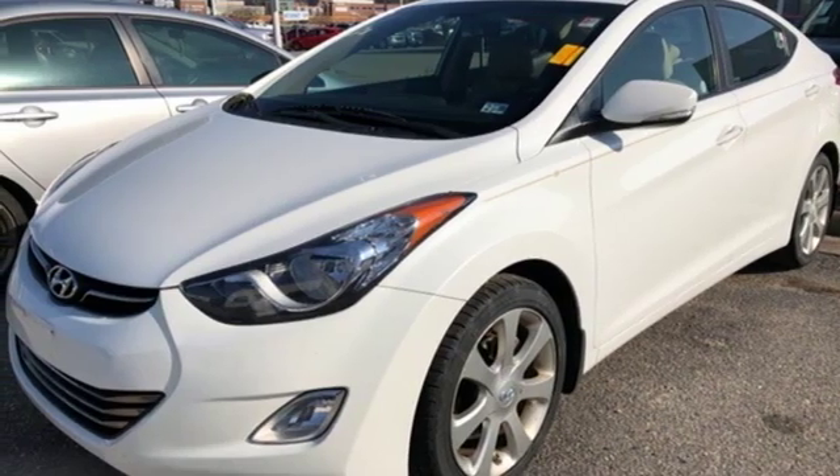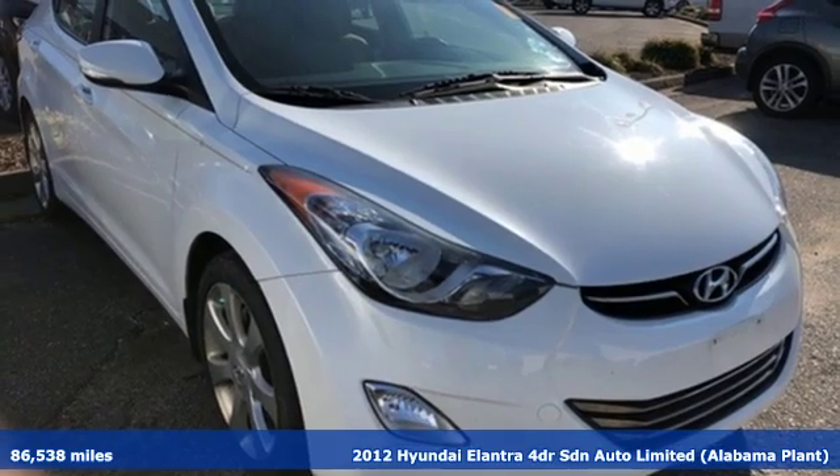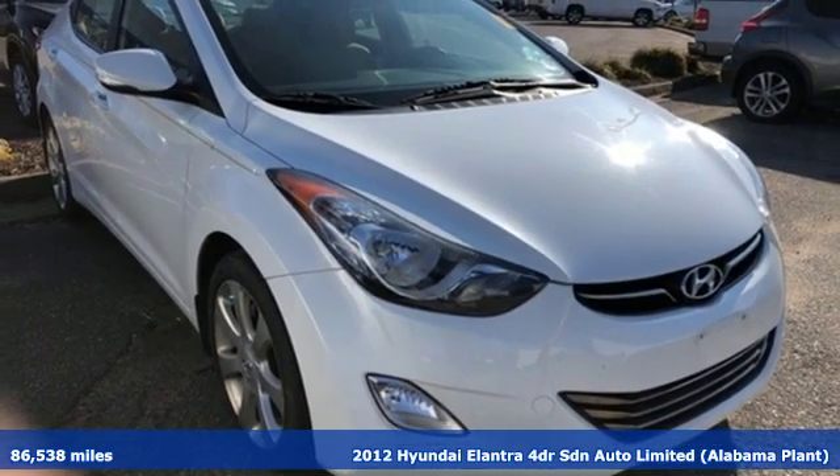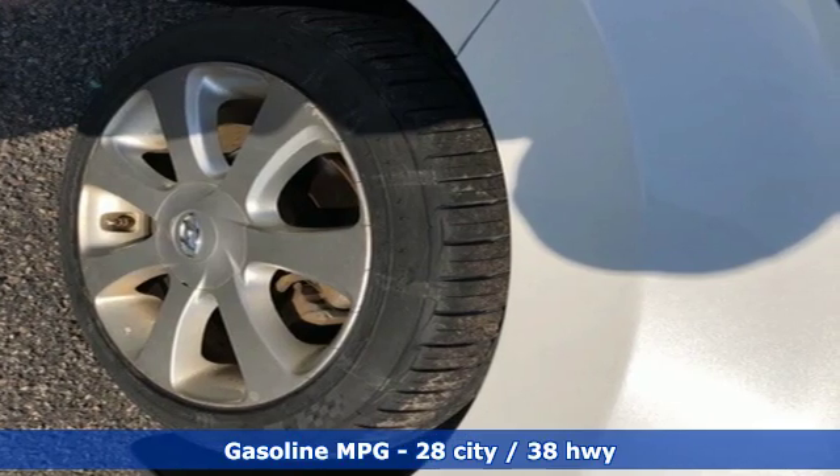Here's a 2012 Hyundai Elantra. It's the perfect fit for your active life and the perfect opportunity to update your status. It boasts an impressive list of features like these.